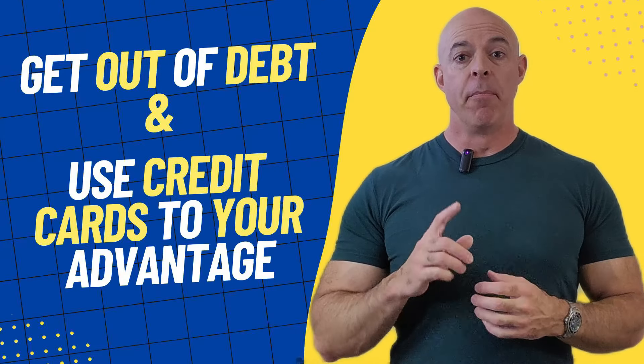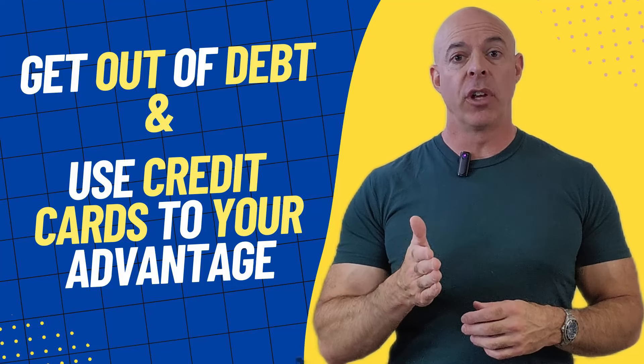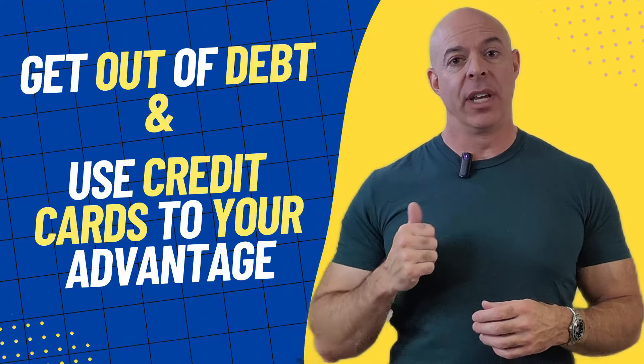I spent over $1 million on credit cards in just one year. Let my experience help you get out of debt and use credit cards to your advantage. Now let's get into this video.